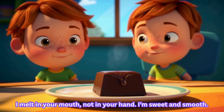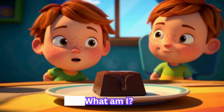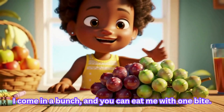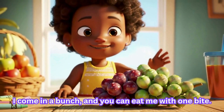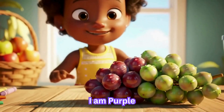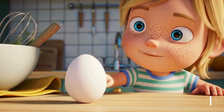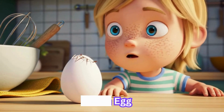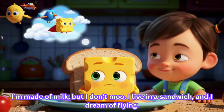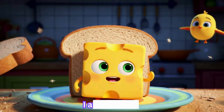I melt in your mouth, not in your hand. I am sweet and smooth. What am I? I am chocolate. I come in a bunch and you can eat me in one bite. What colour can I be? My colour is purple. I have a shell and I crack when you tap me. What am I? I am egg. I am made of milk but I don't moo. I live in a sandwich and I dream of flying. What am I? I am cheese.